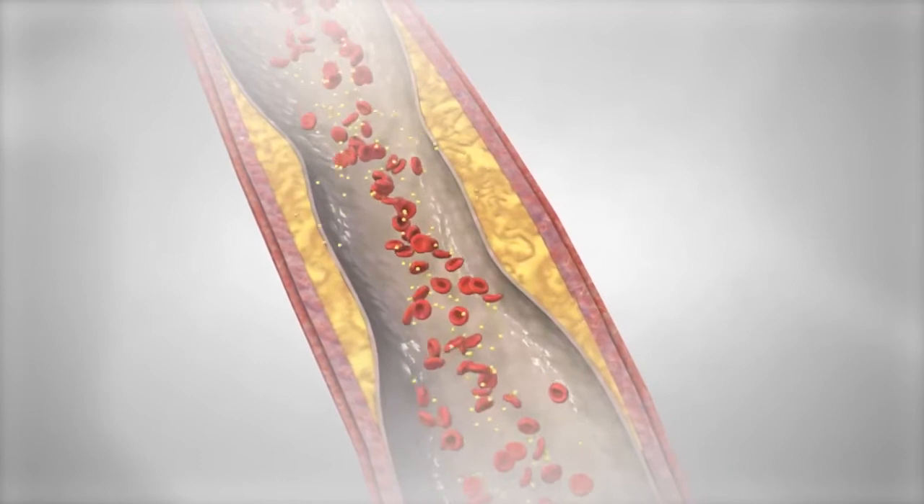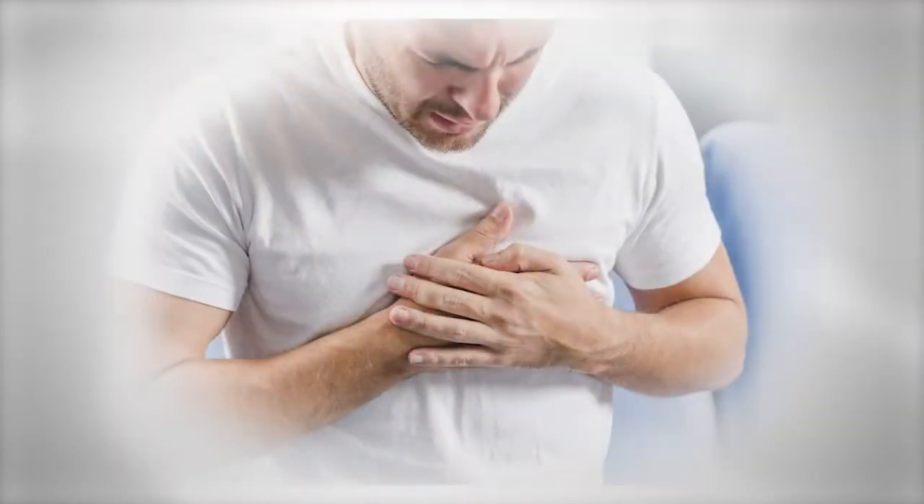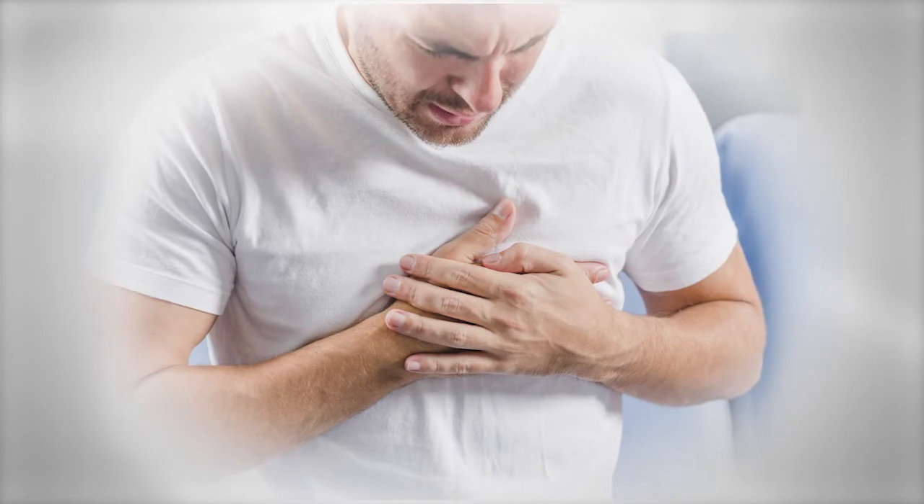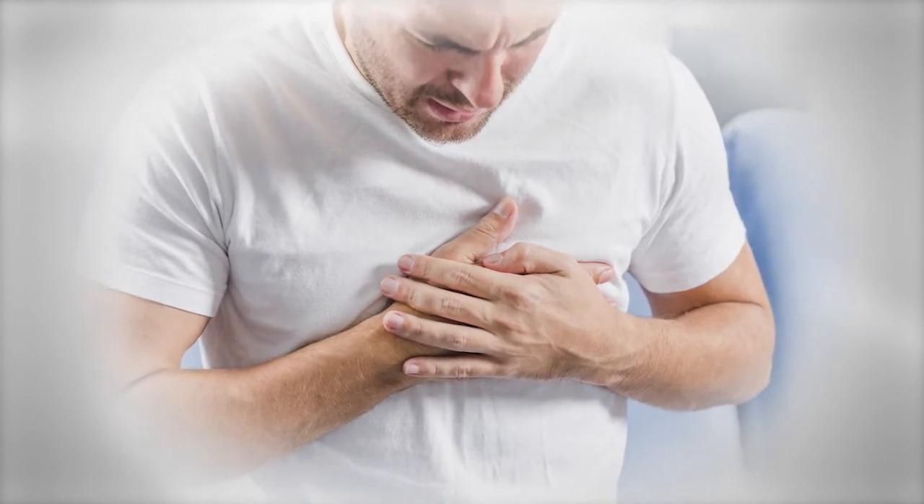The higher the score, the more extensive the plaque and the greater the risk of a heart attack in the future. A high score doesn't mean you're going to have a heart attack, but it does offer you the opportunity to make some heart-healthy changes to your lifestyle to reduce your chances of having a problem later on.